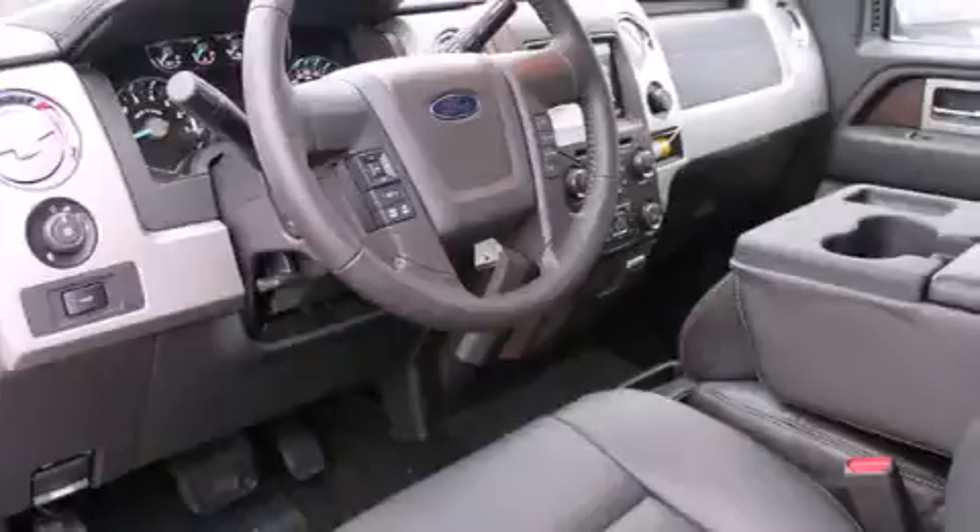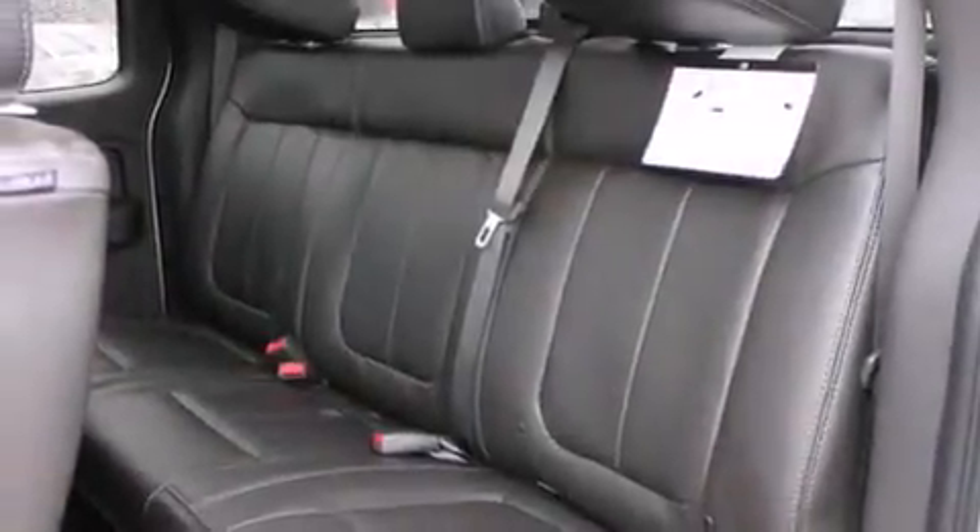Features include traction control and stability control systems, air conditioning with automatic climate control, cruise control, a CD player, a leather-wrapped steering wheel, and steering wheel controls.